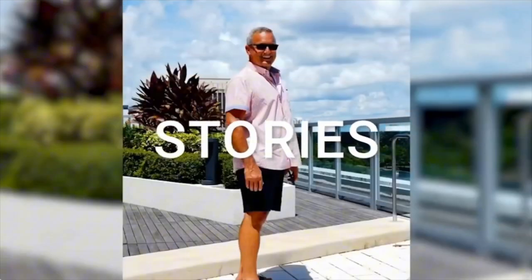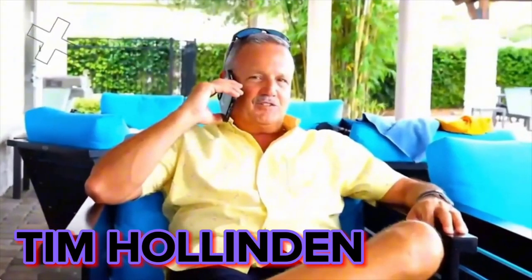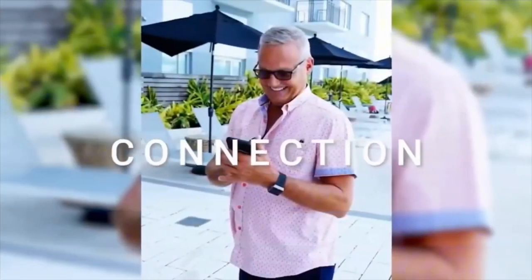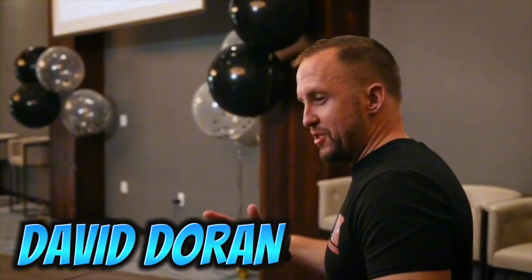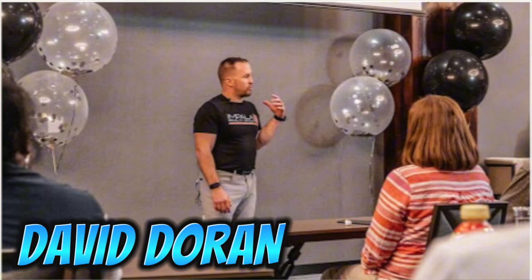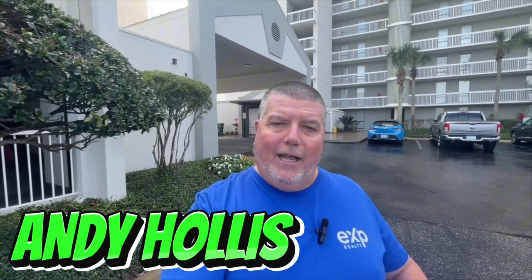If you are a real estate agent and you are tired of cold calling, door knocking, paying for ads that flat out don't work, or just tired of not knowing how to generate leads, then this is the channel for you. We are four rockstar agents who have come together to help fellow agents achieve financial freedom as well as location and time freedom.